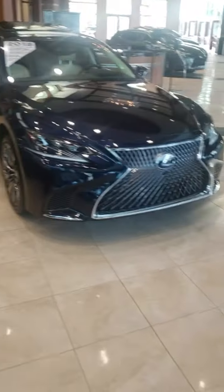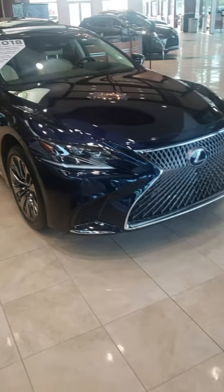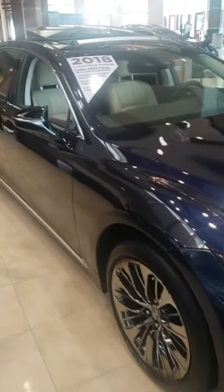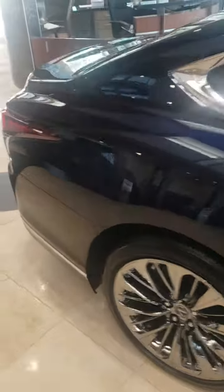Good afternoon Mr. Nguyen, this is Terry at Jim Hudson Lexus in Columbia, South Carolina. We just spoke a few minutes ago about the 2018 LS Blue Hybrid that you called about.